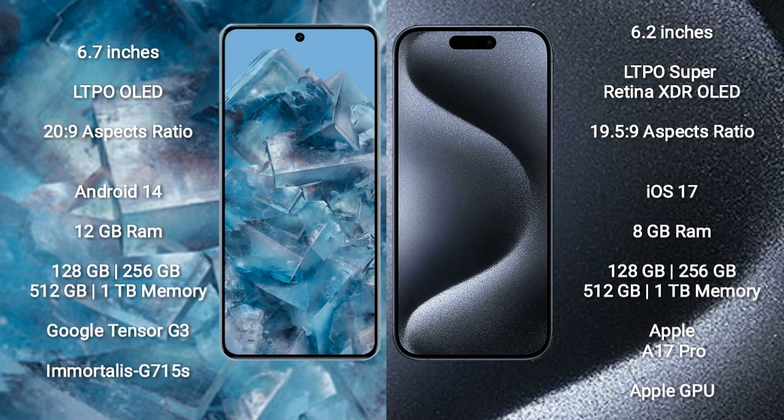Google Pixel 8 Pro runs on the Android 14 operating system. iPhone 15 Pro runs on iOS 17. Google Pixel 8 Pro comes with 12GB RAM, 128GB, 256GB, 512GB, or 1TB internal storage, Google Tensor G3 processor, and GPU G715.